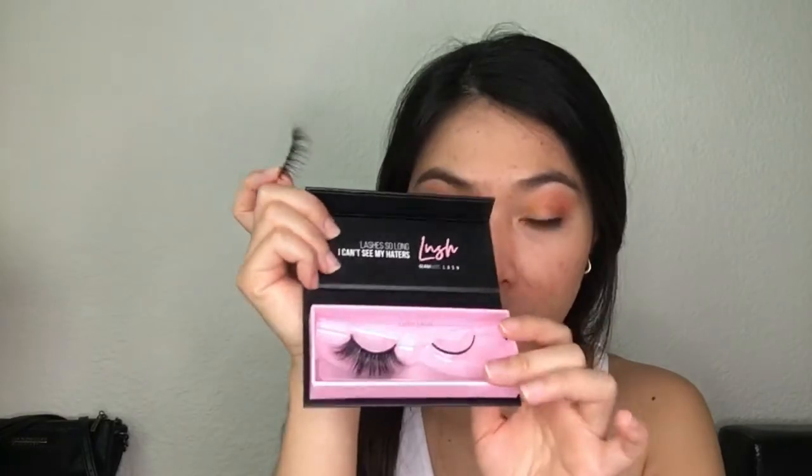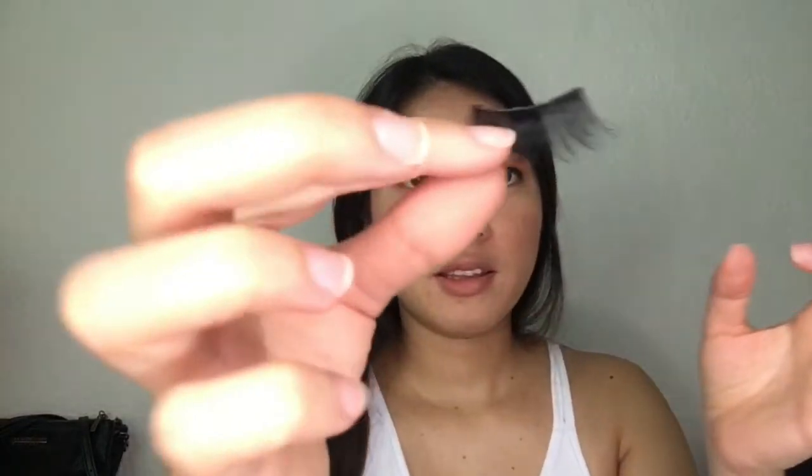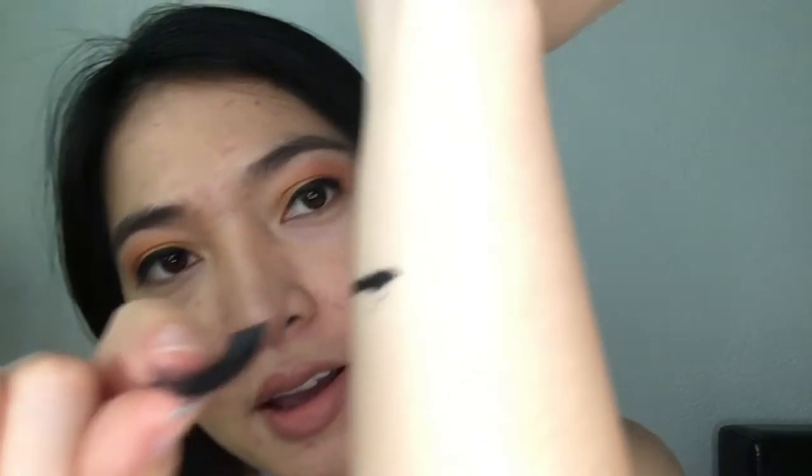By the way guys, this is a magnetic tube — they put it on purpose so you can store your lashes nicely when you're not using them. Now here are the lashes. You can use tweezers but I'm just gonna use my fingers because, why not?